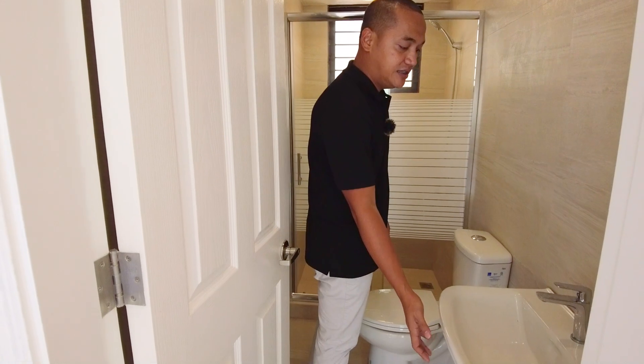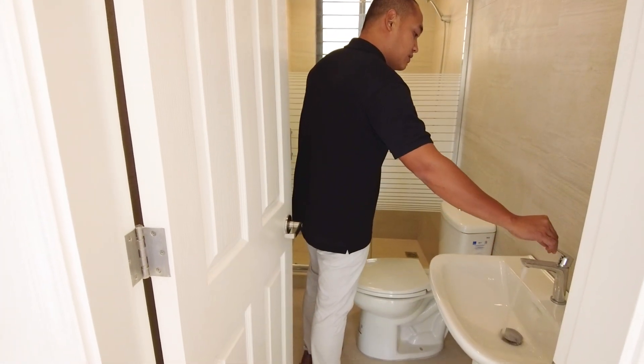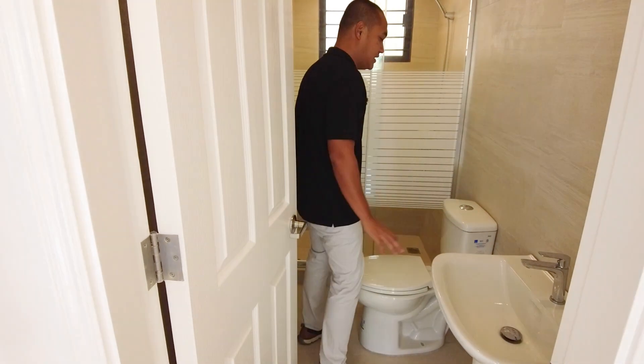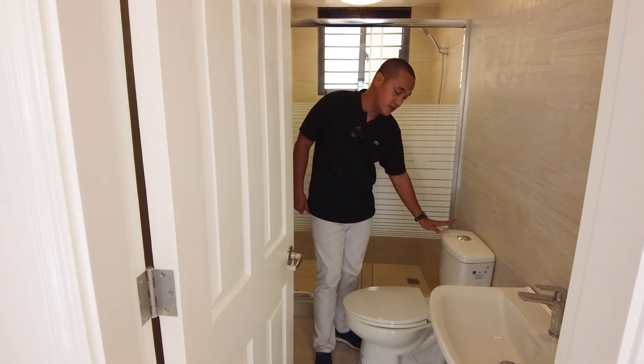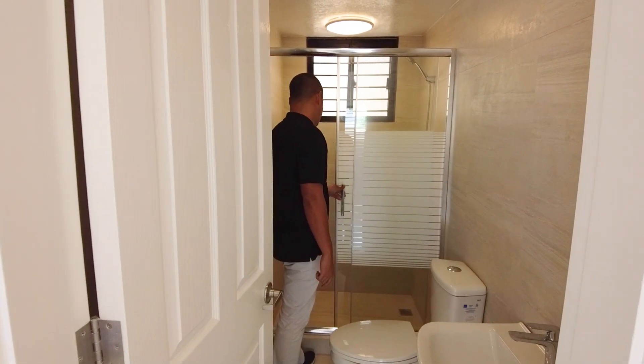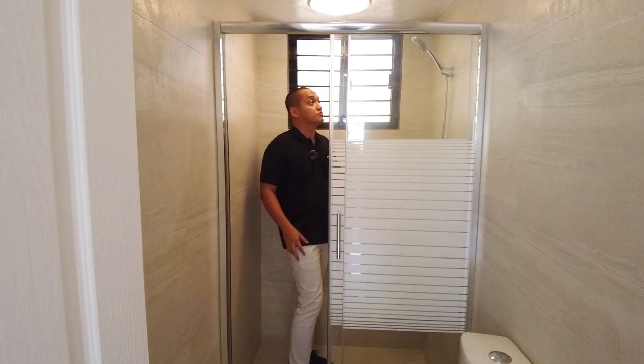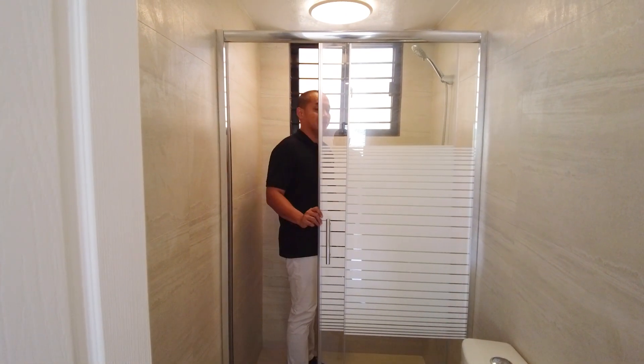We have an HCG sink with pedestal and HCG brand faucet. HCG brand as well for the water closet with provision for a bidet. And your shower space with enclosure.